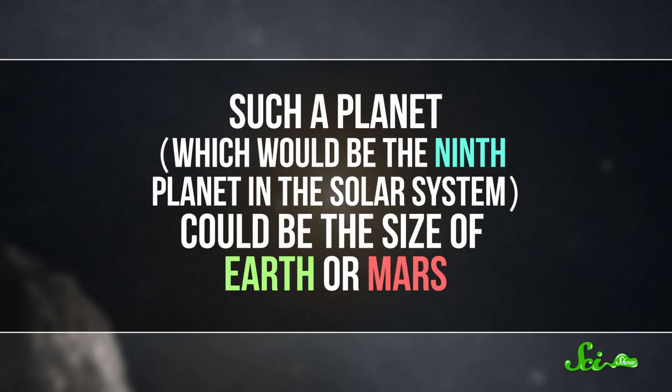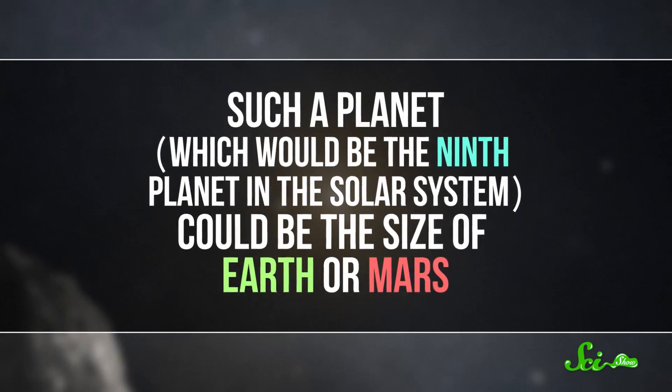Such a planet — which would be the ninth planet in the solar system — could be the size of Earth or Mars. Sadly, it's tough to see anything that far out, so we might be waiting a while for that answer.